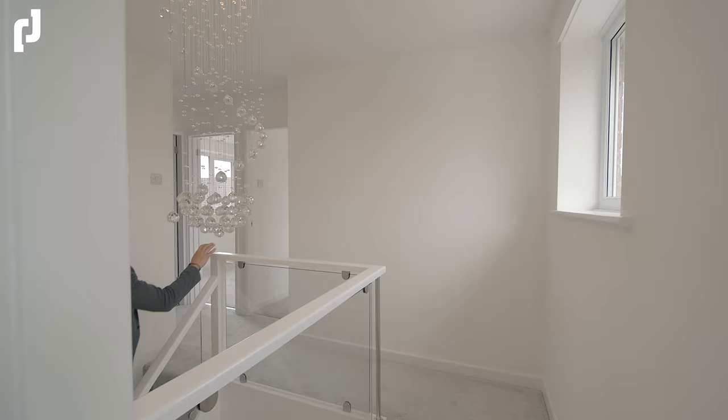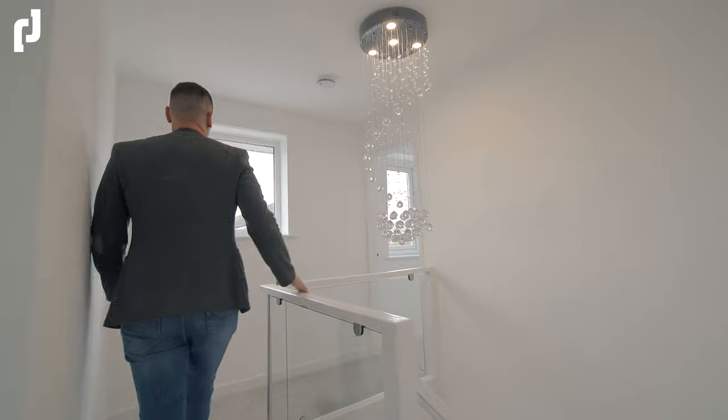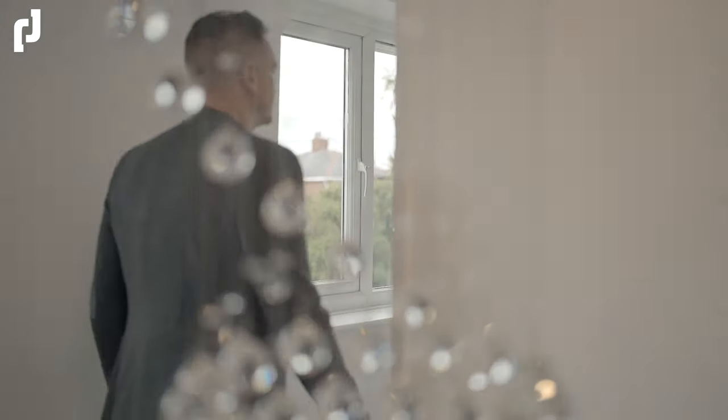Heading up to the first floor, the vendors have gone for a slightly lighter tone with the grey floor coverings and continue the glass balustrade that overlooks the hallway.